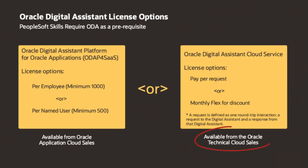Licensing ODA per request is available from the Oracle Technical Cloud sales representatives. There is no additional cost to use PeopleSoft skills, but you must have a current PeopleSoft license.